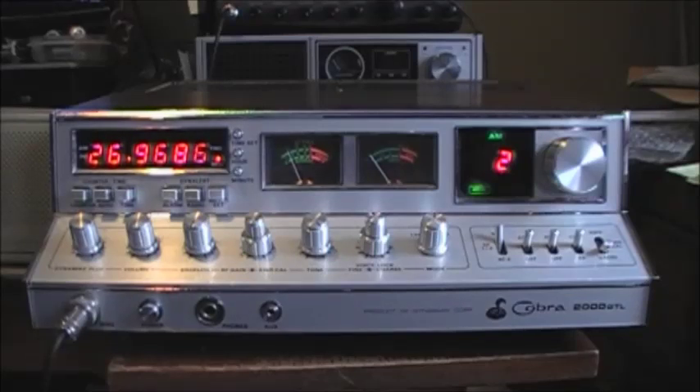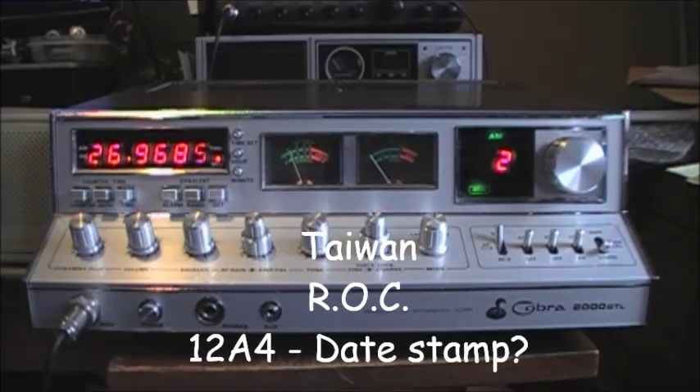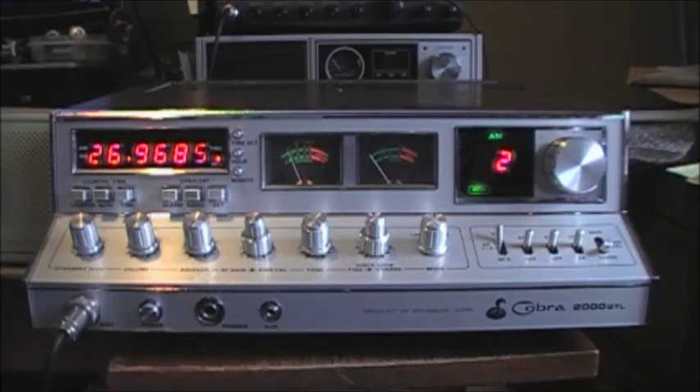I'm asking anybody out there in YouTube land if they have specific, proper, accurate instructions as to how to modify this radio. This radio was made in Taiwan, and from my research online it should have the original 8734 PLL — to the best of my knowledge. But there is an 8719 in this radio at the moment.